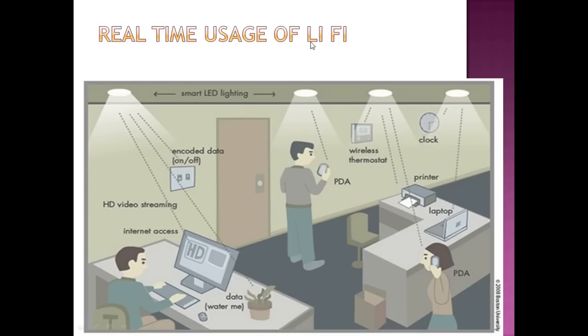This is real-time usage of Li-Fi. There are four sources of smart LED lighting. Encoded data coming from this light includes HD video streaming, internet access, and general data. Devices such as a PDA, wireless thermostat, clock, printer, and laptop are all receiving data through Li-Fi.